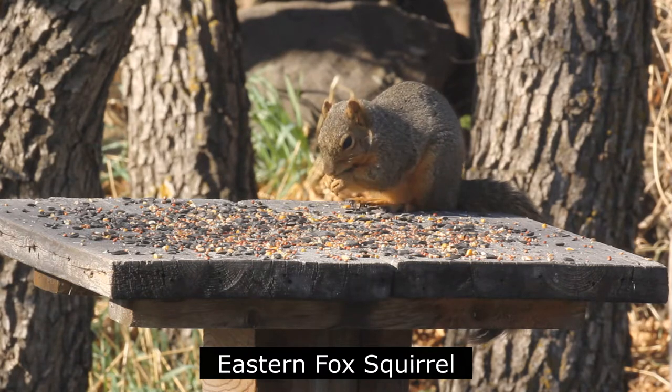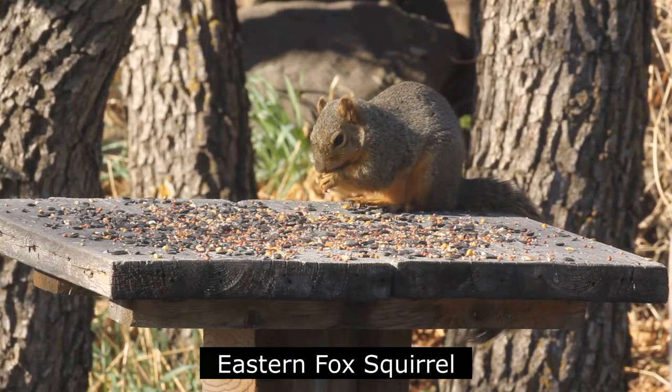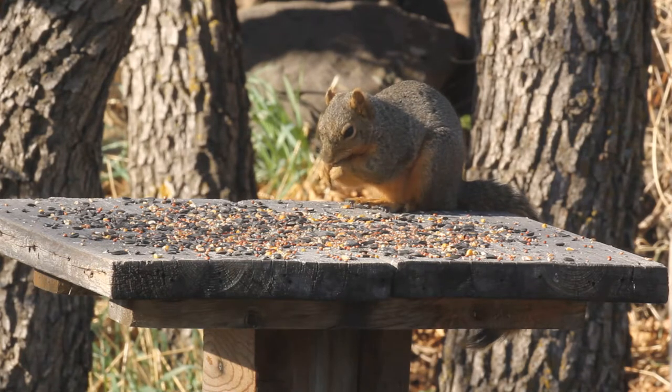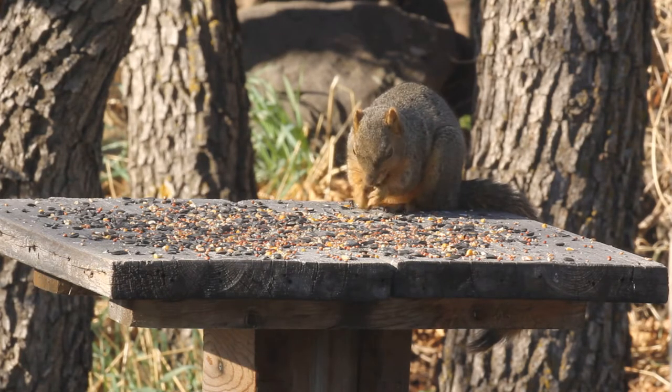The Eastern Fox Squirrel is the largest tree squirrel in North America and a regular visitor to the bird feeders. Its large, intimidating size quickly scares away any competition from the birds.